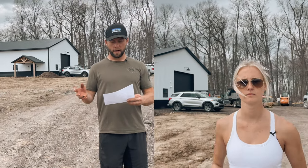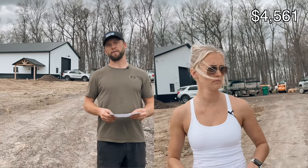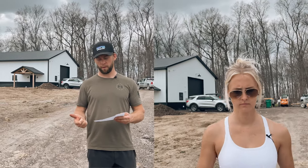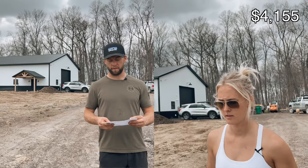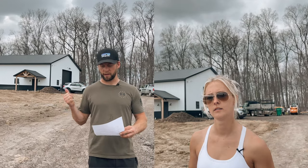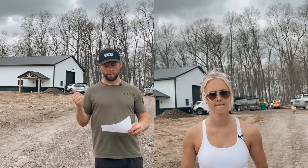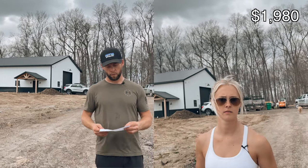Plumbing, including everything under the floor, the gas lines for the boiler, all the bathroom plumbing, and the shower insert, came to $4,561. The boiler and the control panel were $4,155. I already owned my own 1,000-gallon propane tank — that would be a couple grand if you didn't own one.